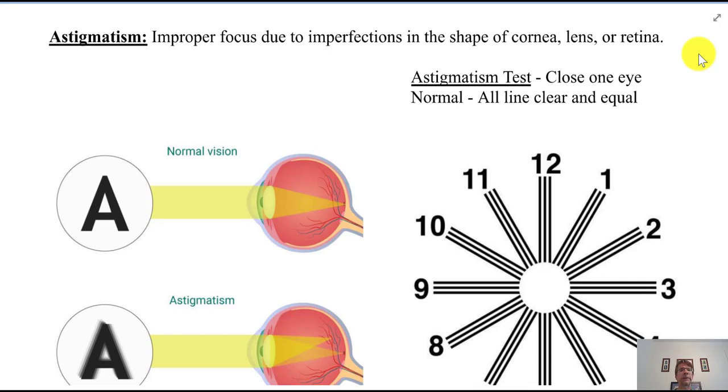Physics Notes, Unit 26, Part B: The Physics of the Eye and Optical Instruments.